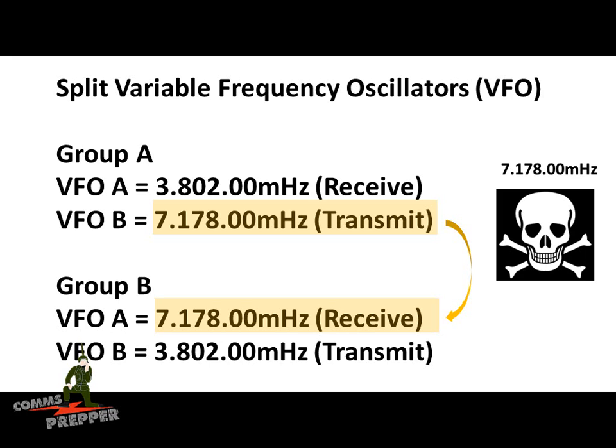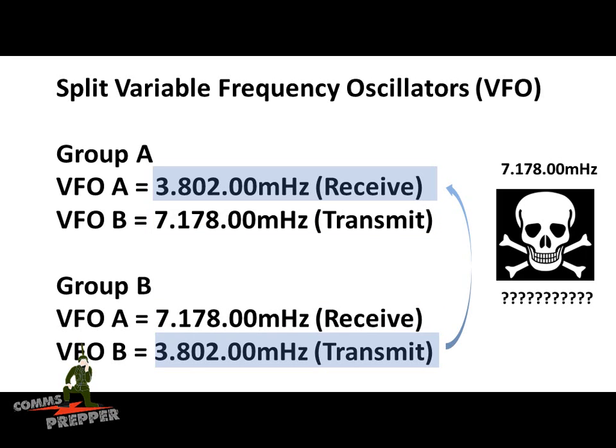However, with the split VFO, when Group B responds they're transmitting on a different frequency, so the bad actor is only going to hear half the radio conversation. When Group B responds, they transmit on 3.802 MHz, and Group A's VFO is set up to match that separate receive frequency. This adds another layer of complexity that can help protect your radio communications.